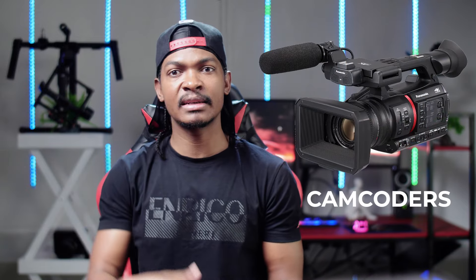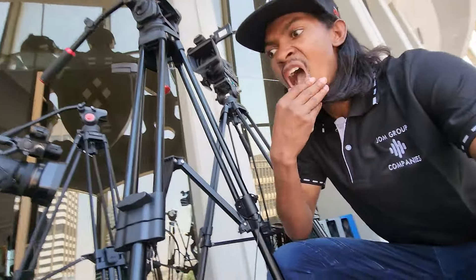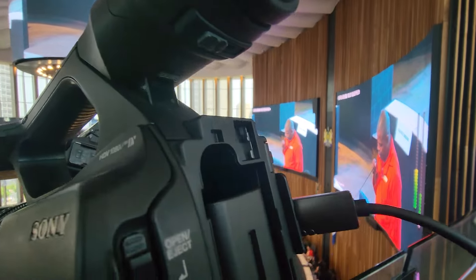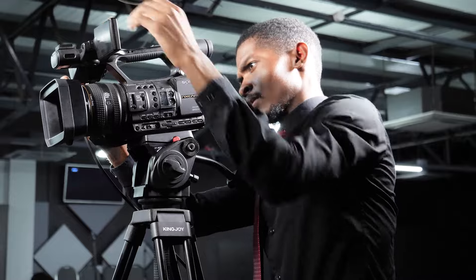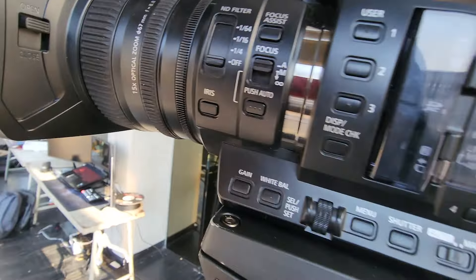Number three: camcorders. For longer projects that can take an entire day — like live streamings I have done for the City of Johannesburg, starting in the morning and ending in the evening, or for long church services — I opt for camcorders, as they offer longer battery life and can handle prolonged use without frequent battery changes or overheating.